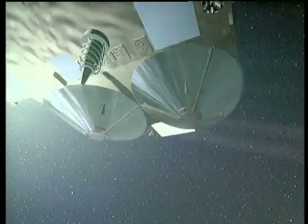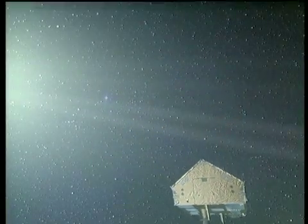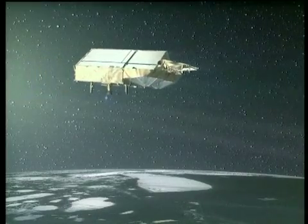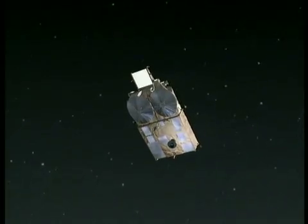Cryosat-2, the European Space Agency's Earth Explorer mission, aims to fill these gaps. It will measure both the size of the ice sheets and the thickness of the ice to the nearest centimetre.